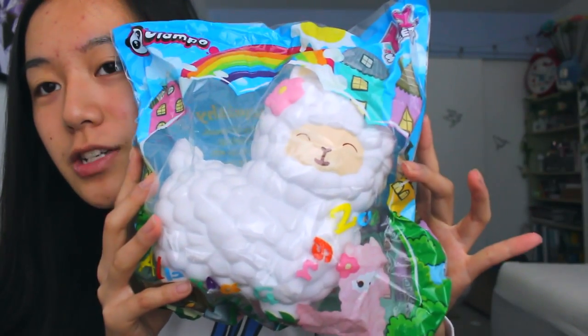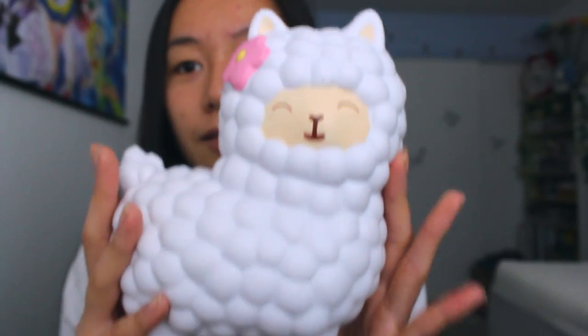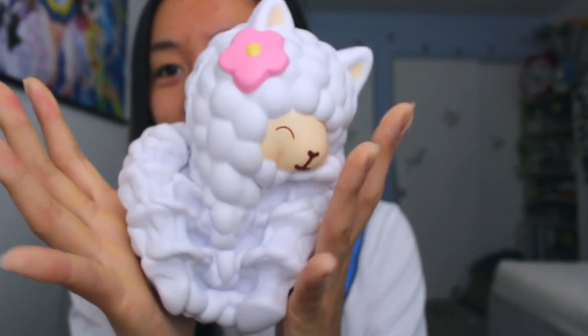The next item I received is another giant alpaca, and I love these so much — this is the white one. The last package I got had a blue one, so I just need one more, which is the pink one, to finish the whole collection. The packaging is super adorable with rainbows and colorfulness. It smells so good — it smells like vanilla. I love the texture and it's just so big.